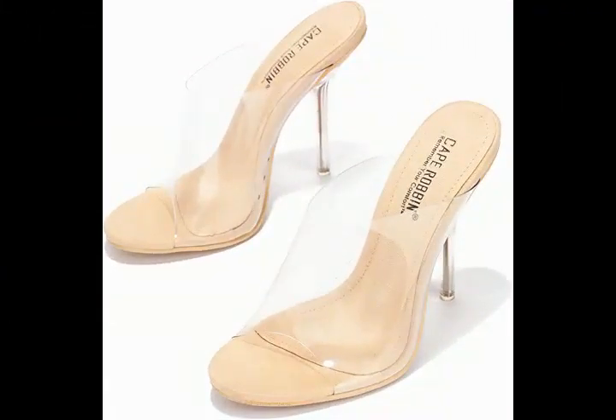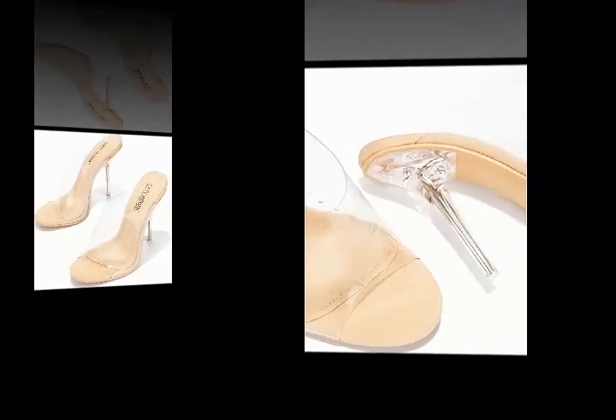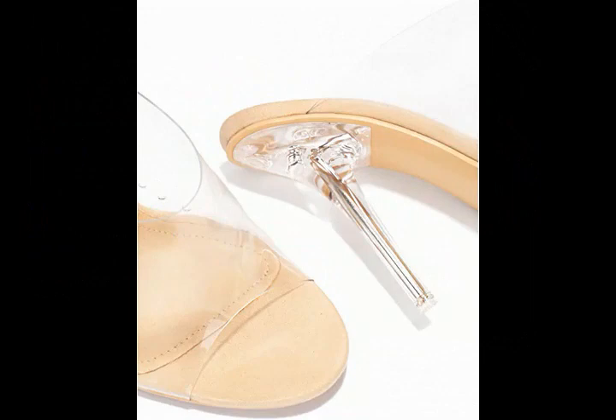Classic toe — show off your pedicure with a sexy open toe. Versatile: whether it be a formal evening or early afternoon brunch, these heels pair well with a cocktail dress or t-shirt and jeans.